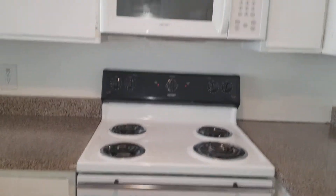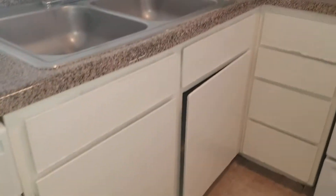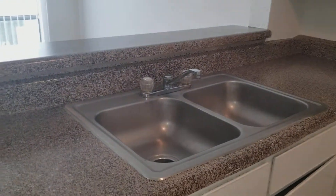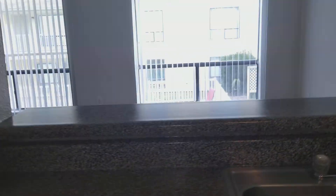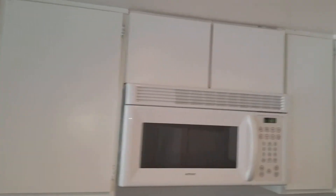Coming around to the kitchen area, the cabinets go all the way back so you've got tons of storage across this wall. You have your refrigerator-freezer, lower cabinets, drawers, electric oven range, matching granite countertops, more cabinets, drawers, stainless steel sink, and a full-size dishwasher. All of this is open concept, so you can see outside while you're in the kitchen. You also have overhead cabinets and a built-in microwave.